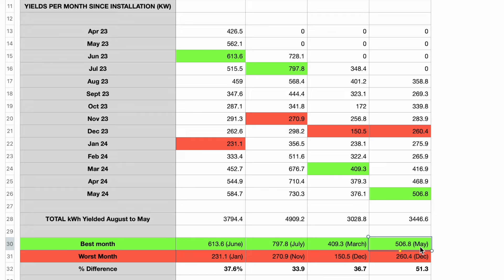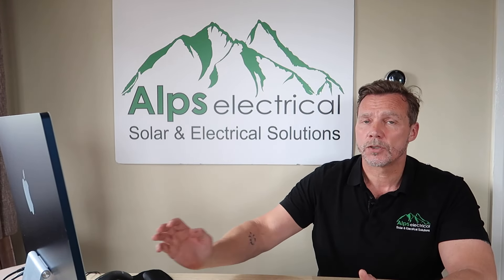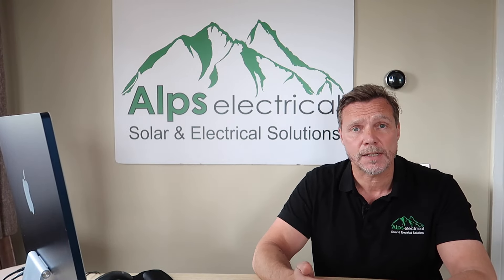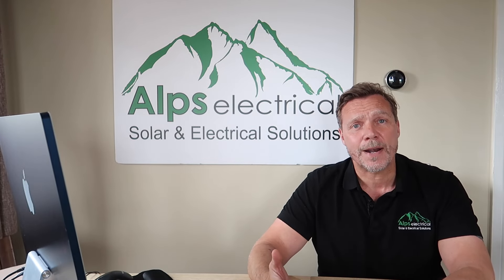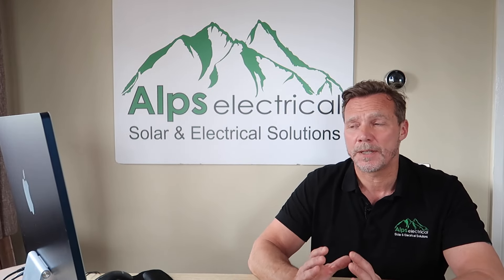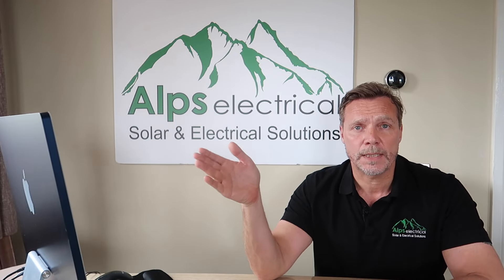Customer three surprised me. With their 4 kilowatt GA solar panel system, they had 506 kilowatt-hours as their best month in May, and their worst was only 260 in December — which is 51.3% as efficient as their best month. As you can see from those figures, solar definitely performs in winter.